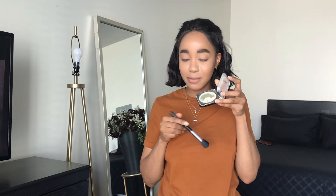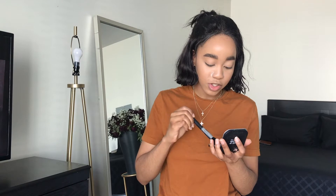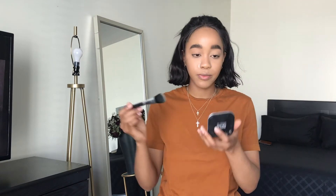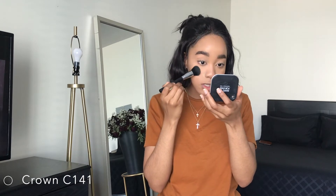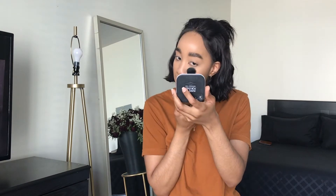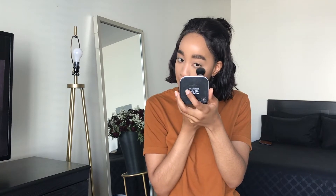I'm taking the love of my life — my Makeup Forever HD Powder, which is almost finished and I also smashed it — and just going under the eyes. I always have to go in with this powder. I don't trust myself not to use it; my makeup feels incomplete without it.